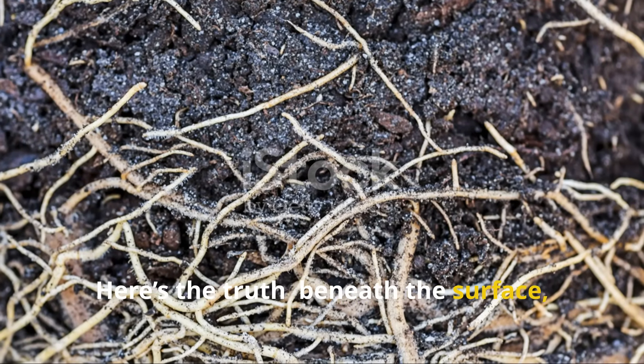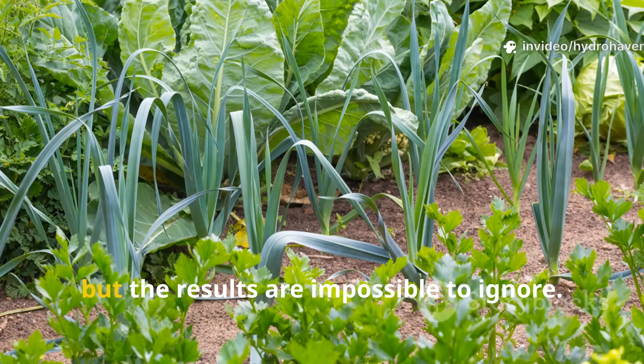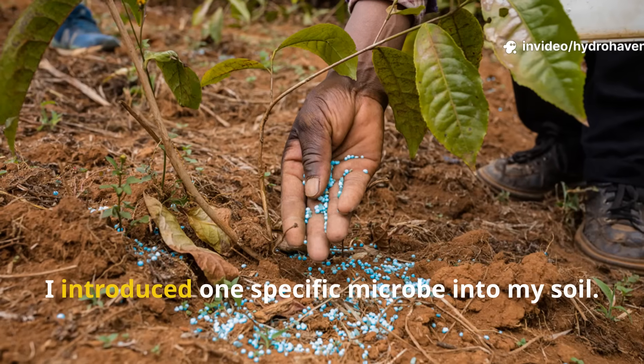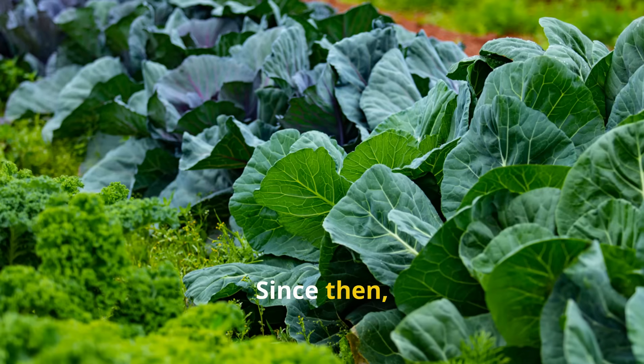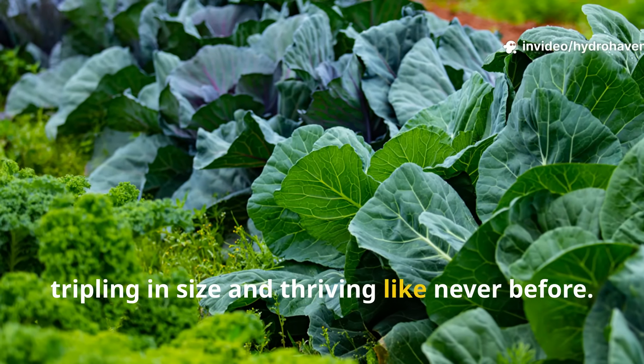Here's the truth. Beneath the surface, something powerful has taken root. It's invisible to the naked eye, but the results are impossible to ignore. A few weeks ago, I introduced one specific microbe into my soil — not a synthetic fertilizer, not a magic potion, a living organism. Since then, my plants have exploded with growth, tripling in size and thriving like never before.